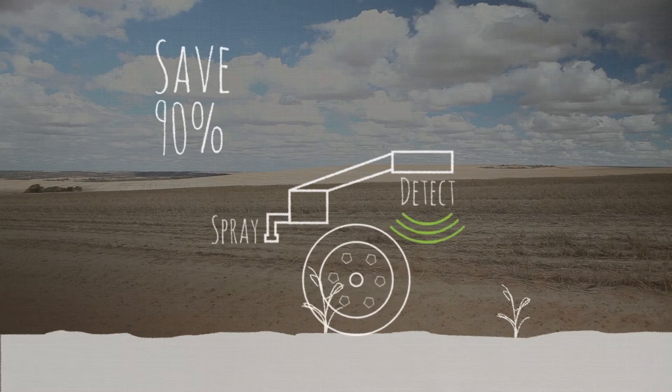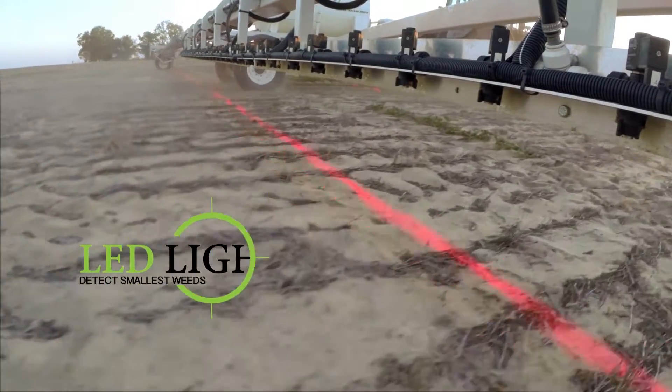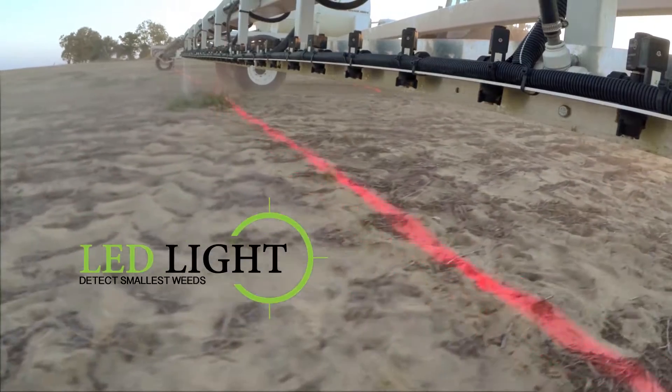This makes the Weedit save as much chemical as possible. Weedit uses an LED light source to detect the smallest weeds.